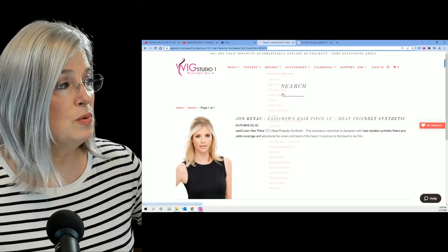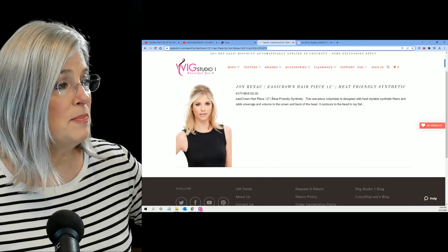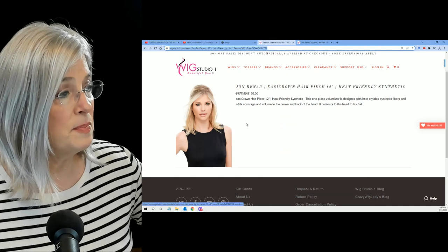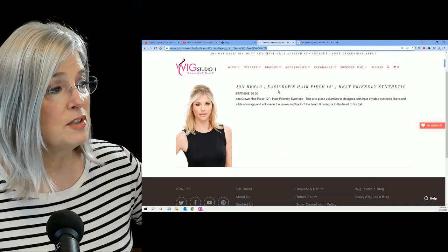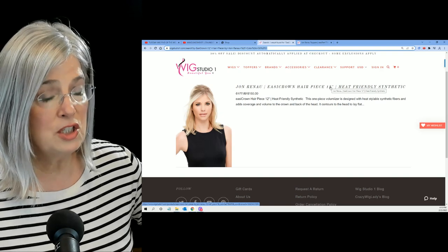I also went over to Wig Studio One to see about this same piece. And they have this piece for $150 — same product, Easy Crown hairpiece, 12 inches.